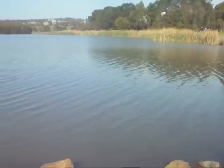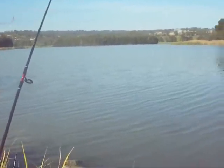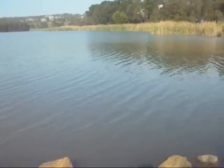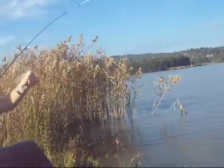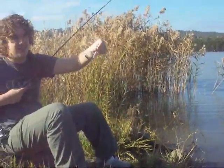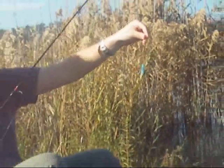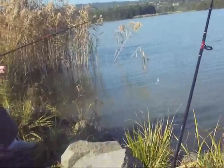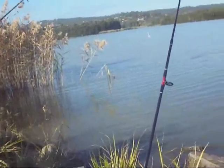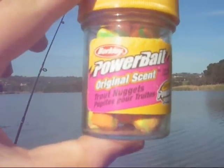We've already caught one, so hopefully we'll get more. This is the Tessie Devils I'm using here today — Rainbow Trout coloured. Dynamite — caught my biggest trout a couple of days ago, yeah, about 6 pounds. Also, these power bait.